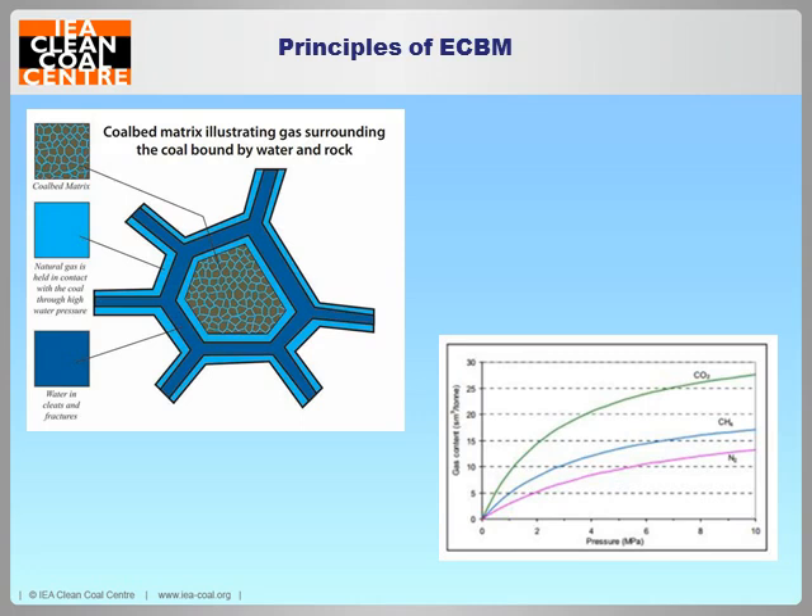In standard coalbed methane production, we drill down into the well and move the gas that is trapped on the surface of the coal particle. That gas is trapped by the pressure within the seam. As soon as we release that pressure by drilling in, methane floods out from the gaps where it's been sitting, but it also diffuses and desorbs from the surface of the coal itself. When you inject a gas down there, there is actually competition for the sorption sites on top of the coal — flushing out any gas sitting there while also encouraging competition for those sorption sites.